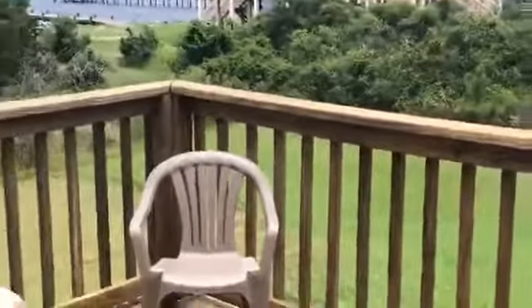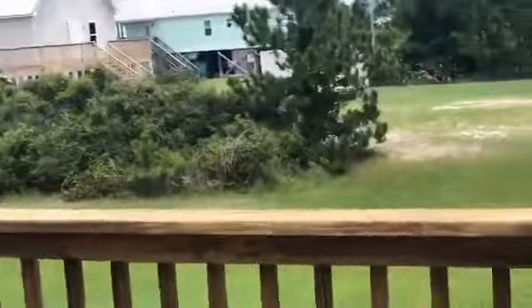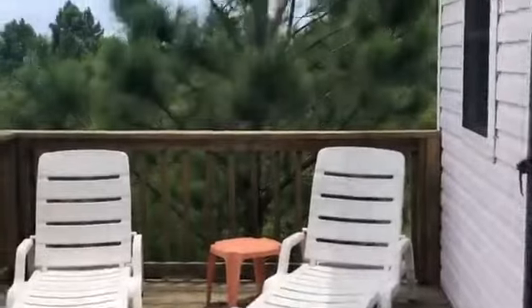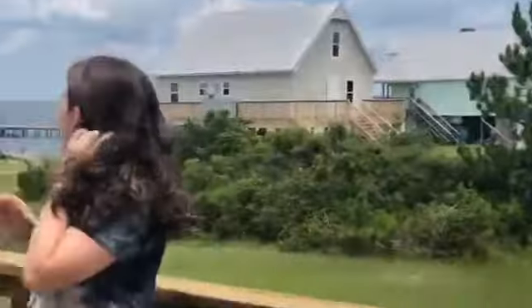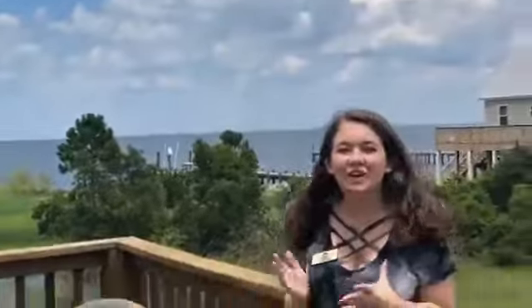Now let's check you out on the back deck. As you can see you've got that gorgeous view.